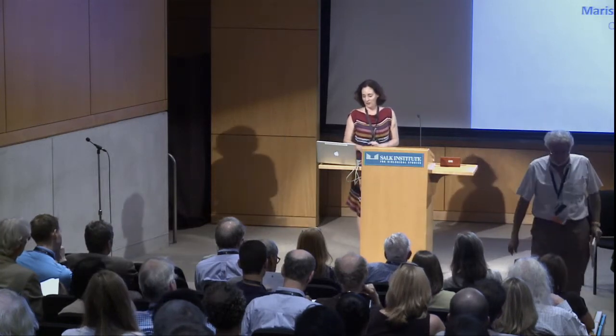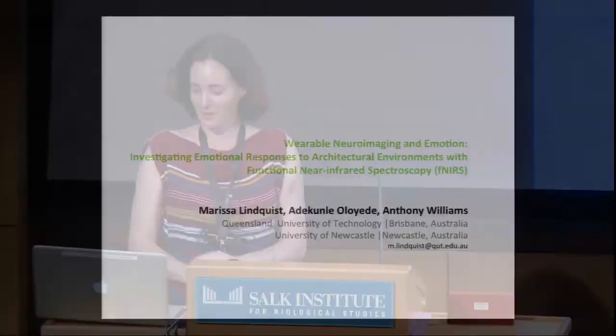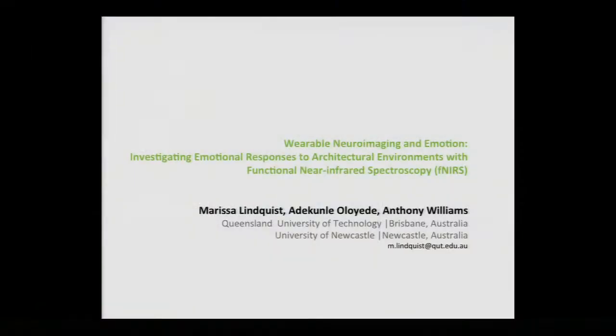Hi everybody. I'm really honoured to be here and quite overwhelmed to be the first speaker, but I'll do my best to explain my study. I'm here on behalf of Kunle Oyedi and Anthony Williams, who are also part of the study. We're looking at wearable neuroimaging and emotion, and particularly investigating emotional responses to architectural environments with functional near-infrared spectroscopy.